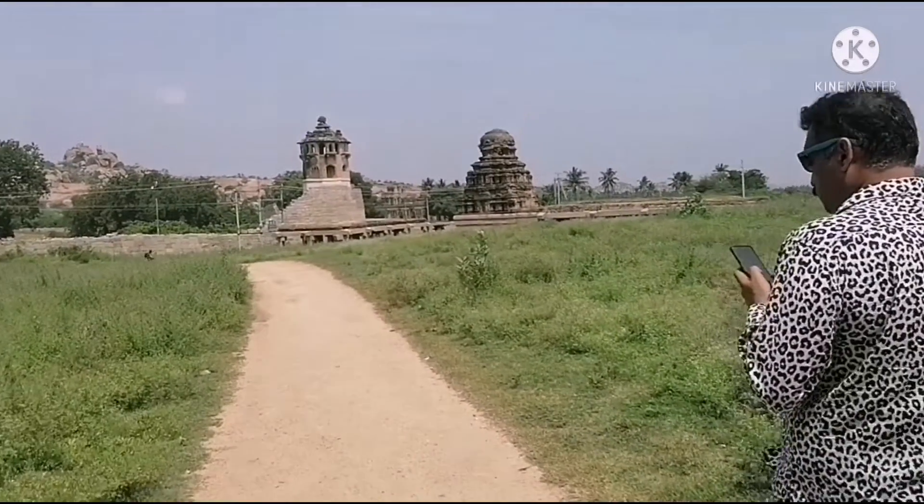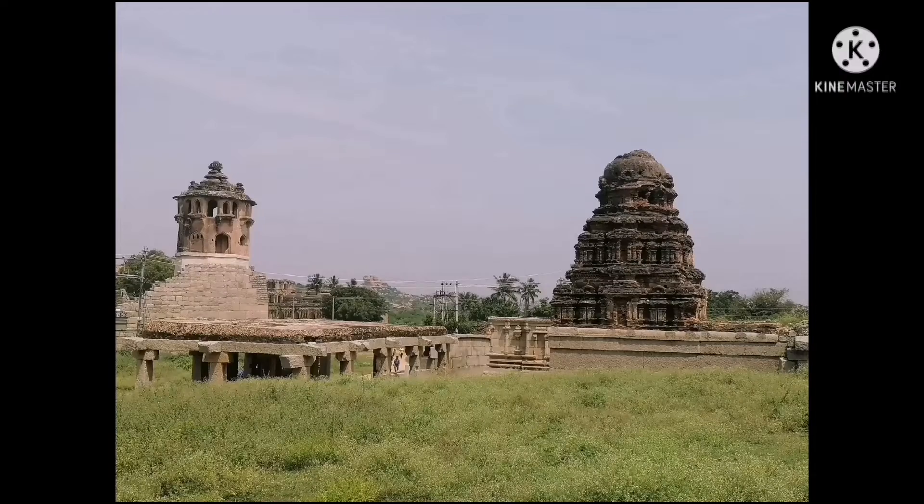After visiting the Queen's Bath, we are heading towards the next location.